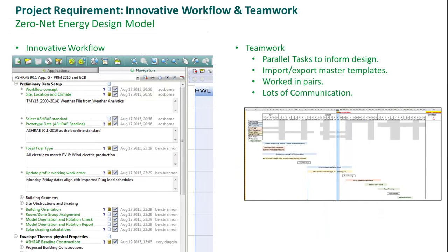As far as innovative workflow goes, we utilized the IESVE navigators to create our model and our 90.1-2010 baseline. It allows us to track who did what and when based on when the boxes were checked in the navigator. The program being broken up into different applications also allowed us to perform multiple tasks in parallel and then bring them together into a central model.